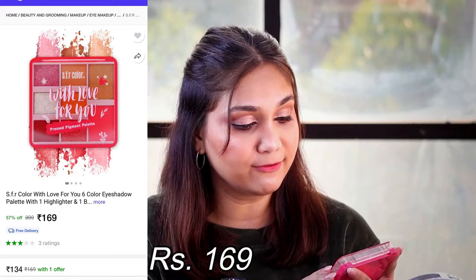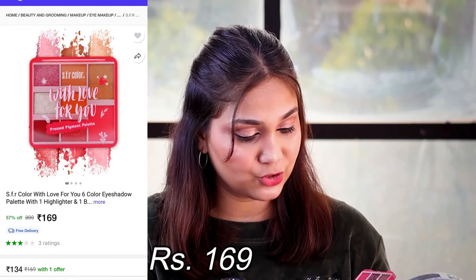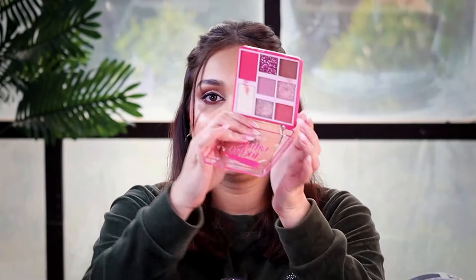This video is hitting a little nostalgia because I have an eyeshadow palette from SFR. On Shopsy, whether clothing, electronics, or makeup, everything is just so affordable and inexpensive. Starting with the first product — this is SFR's 'With Love For You' pressed pigment palette. I'm not entirely sure how to pan this palette, but let's see how good it is.